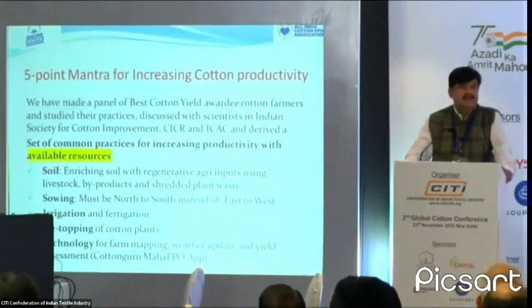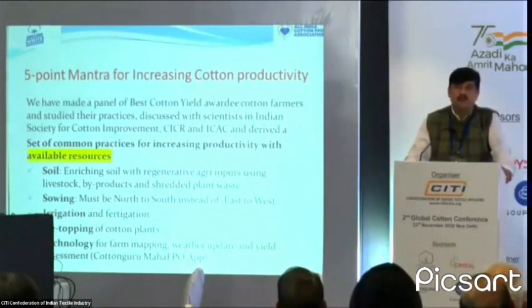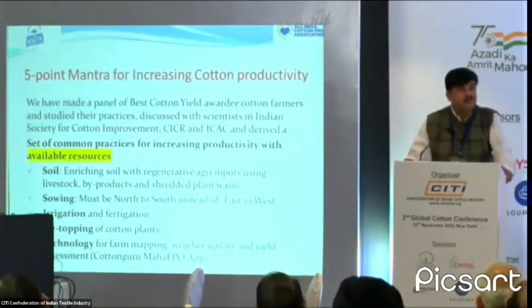Anything in BT cotton from 2003 onwards, we need to work on the soil because the growing period is very short. We previously used to take seven to eight pickings; now we take only two to three pickings in BT. In high-density, it will be one picking only. The soil needs to be enriched with inputs from the farm itself — the more livestock we have and the more plant shredder machines we use, the better.